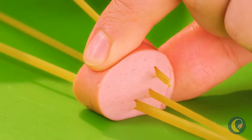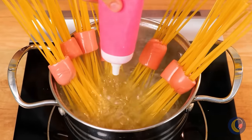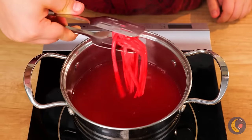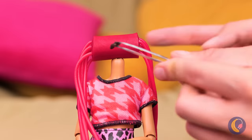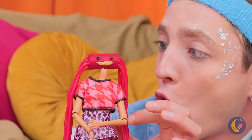Add angel hair to some hot dogs and make it a nice red color. All she needs now is a face.